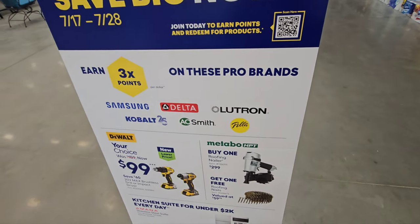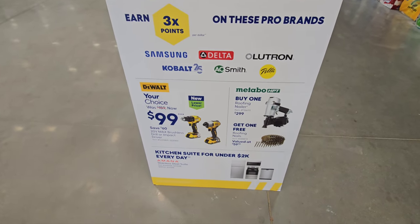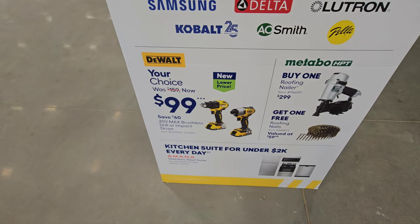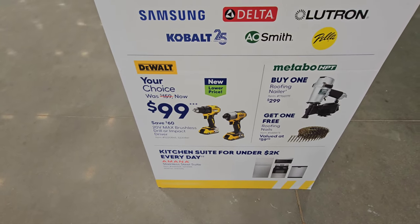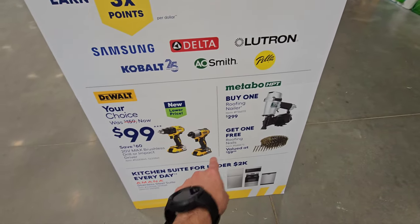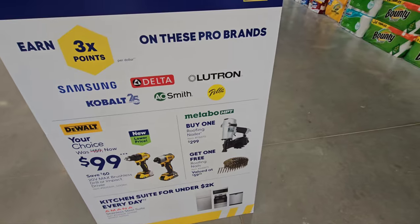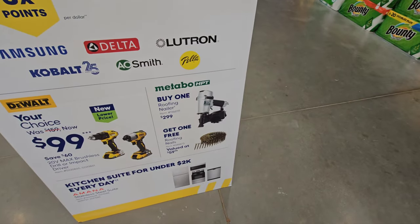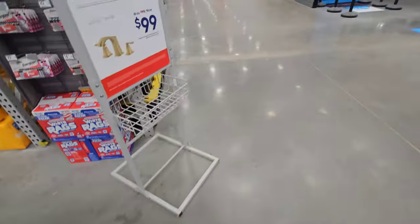Welcome to Lowe's Home Improvement. Today is July 28th and as we come into the store we have this sign with MVPs. They have a deal going on for DeWalt — $99 for the brushless drill driver or impact driver, your choice. They're also doing a buy one roofing nailer from Metabo HPT and get roofing nails free. And we have Halloween stuff going on, which is funny.